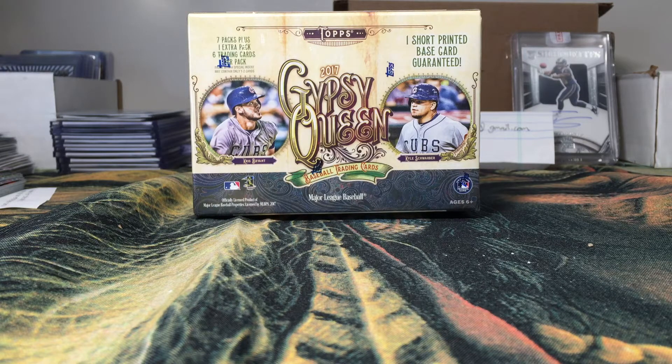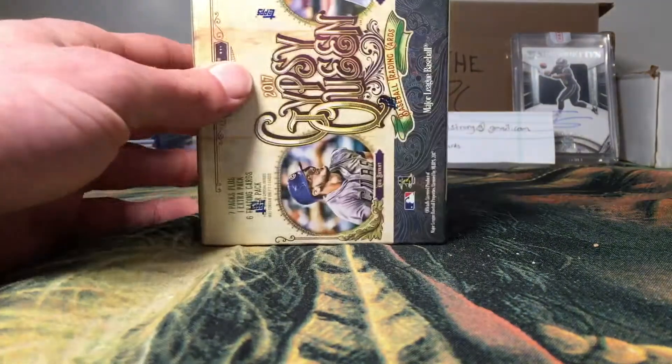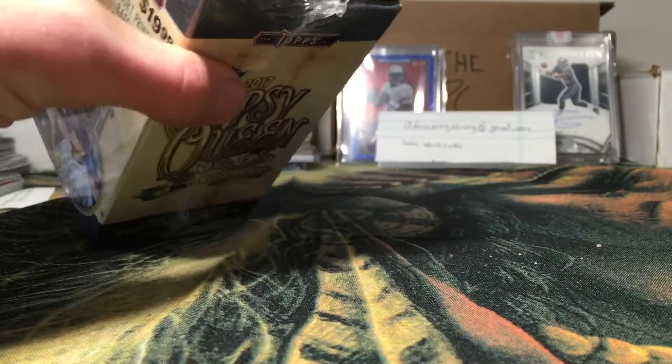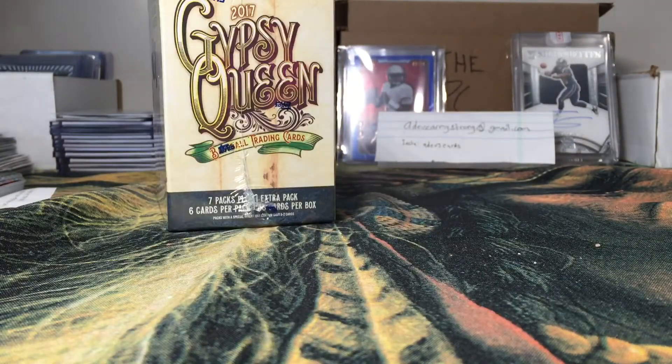What's going on YouTube, it's Dev's Cards back at it again. Today we got the second blaster of 2017 Gypsy Queen Baseball. Hope everyone's having a great weekend. I like this product a lot — just a really great design this year. I'll definitely be picking up a hobby box of it at some point, so keep an eye out for that.